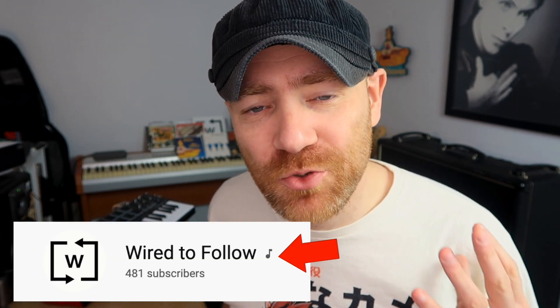I got my YouTube official artist tick, and in this video I'm going to show you how to get yours as well as walk you through what it's all about, so if that sounds good to you please stick around.